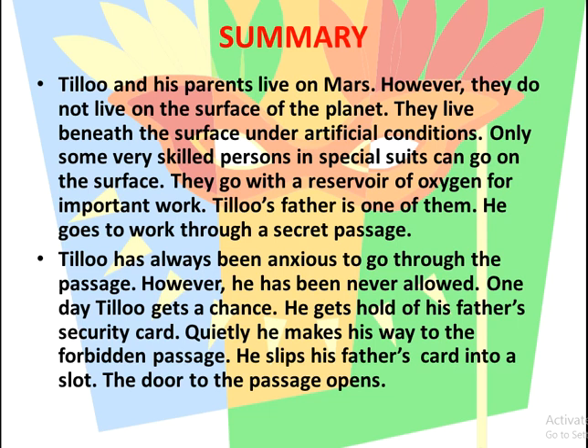However, they do not live on the surface of the planet. They live beneath the surface under artificial conditions. Only some very skilled persons in special suits can go on the surface.